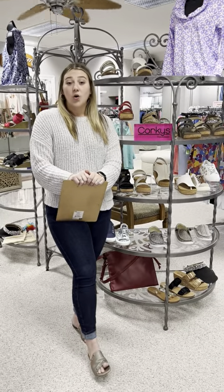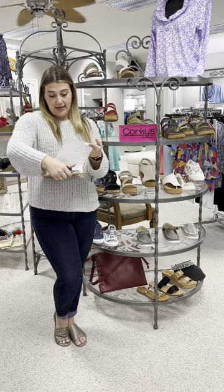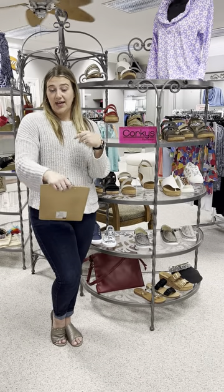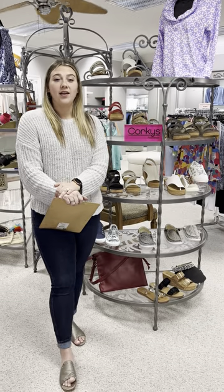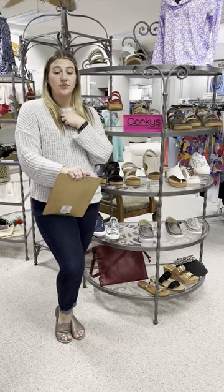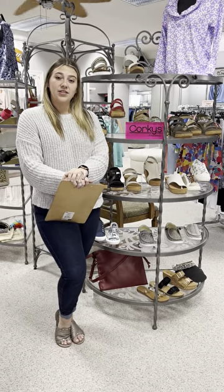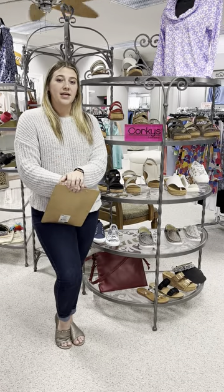Corky's only comes in whole sizes from 6 to 10 — I don't think I have any 11s. I personally am a seven and a half. In Corky shoes, for any of the open-toed shoes I do personally go down to a seven; if it is a tennis shoe I go up to an eight. So that gives you an idea size-wise of what you may need.